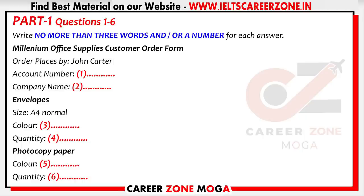Thank you for calling Millennium Office Supplies. If you would like to place an order, please press 1. Your call has been placed in a queue. A customer service operator will be with you shortly.